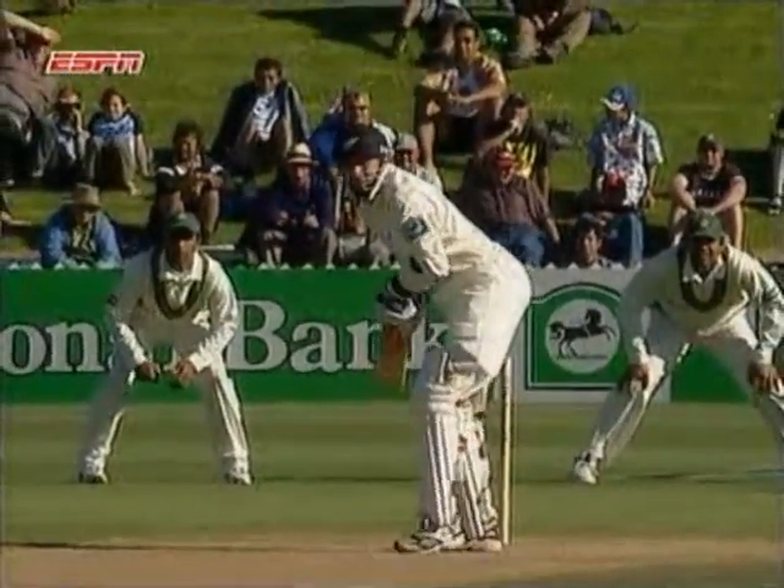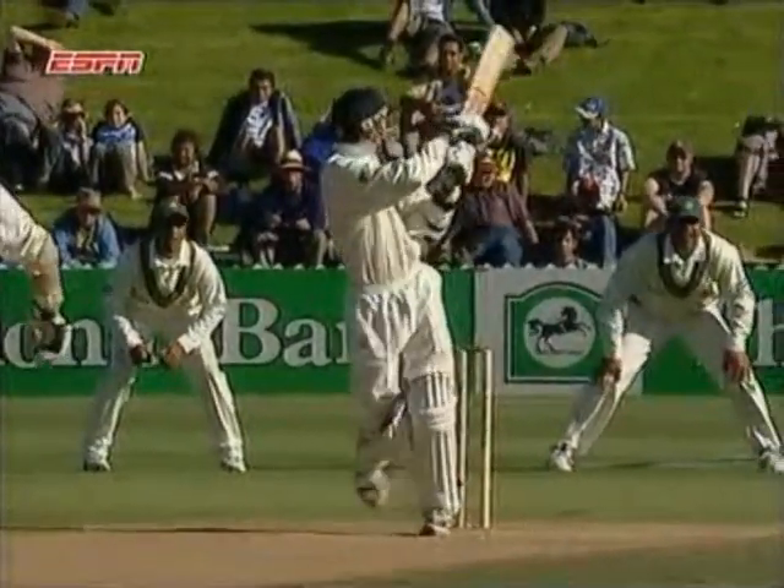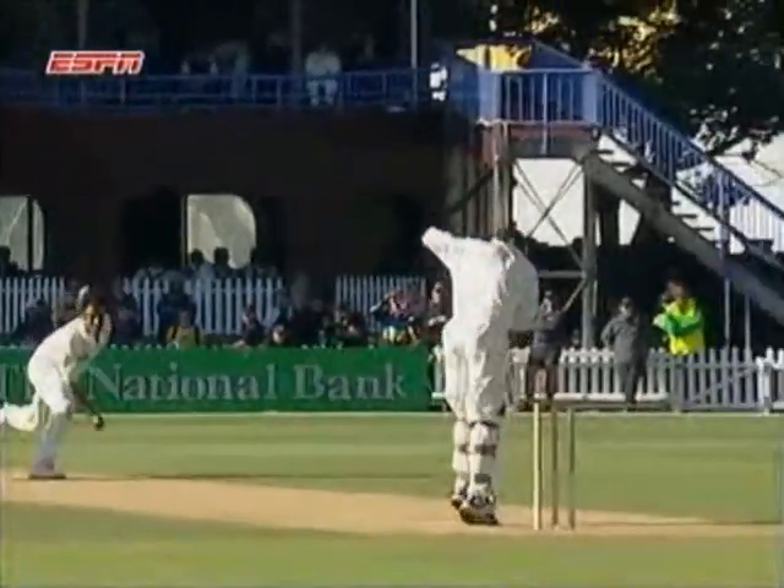He's got to go because of this extra pace and bounce. He thought about ducking it at the first split second, then wanted to ride it, and tried to play at the delivery, ending up just getting a little glove down the leg side. Disappointment for Jones.